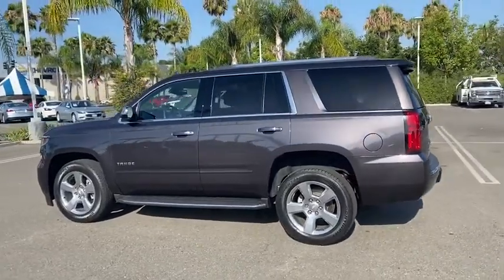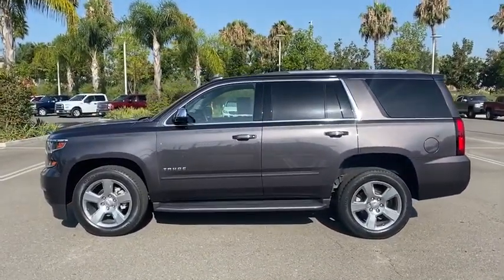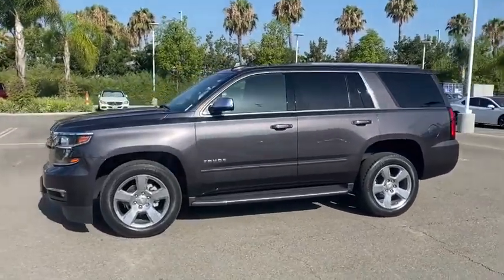Floor mats, universal garage door opener, electronic stability control, fog lights, CD player, rear window defroster, security system, compass.